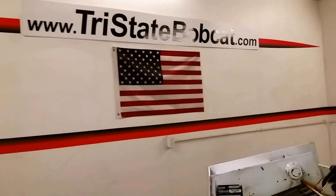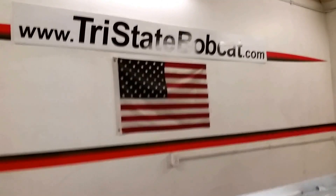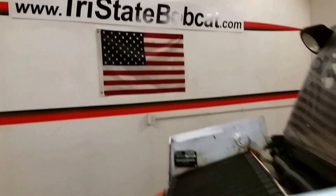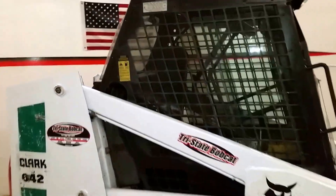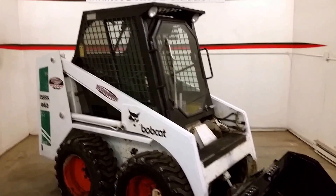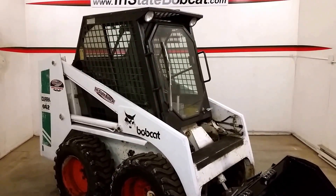Tri-State Bobcat, Hudson, Wisconsin — give Jeff a call at 715-781-3940. Long winter, lots of cold — let's bring cabin heat into your snow plowing picture. Thank you.